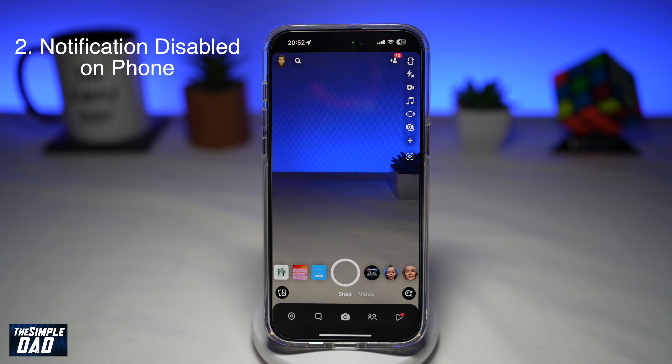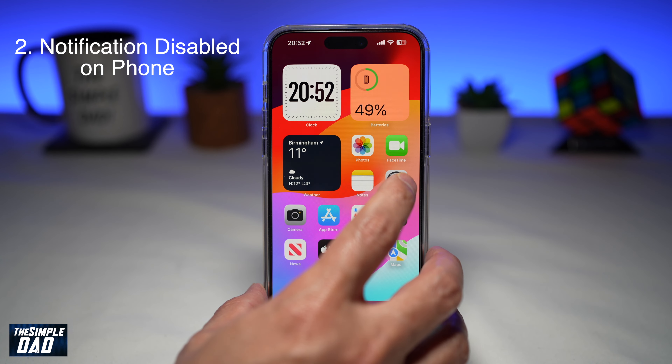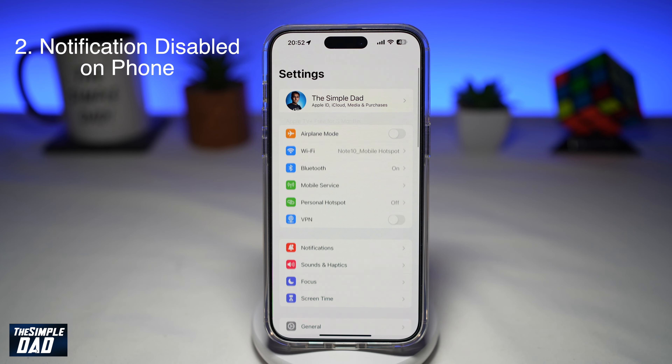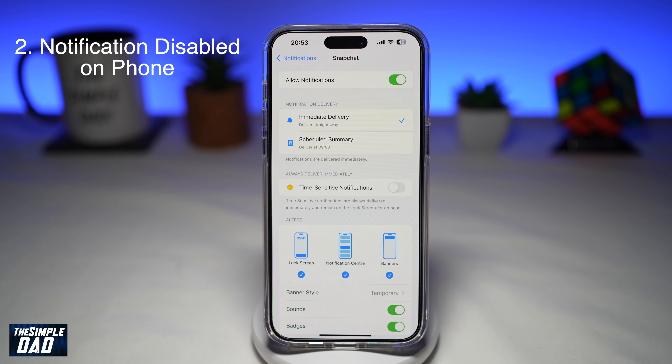The second reason why you're not receiving any Snapchat notification is because the notification option has been disabled on your phone itself. Using your iPhone, go to Settings, then go to Notifications. Scroll down and find Snapchat, and make sure notifications have been turned on. Tap on it and make sure 'Allow Notifications' has been toggled to the right, which means it's turned on — that means you'll receive notifications on your Snapchat app.